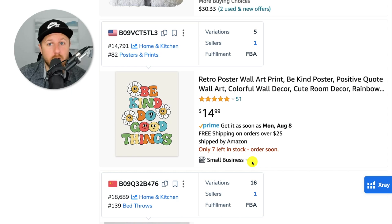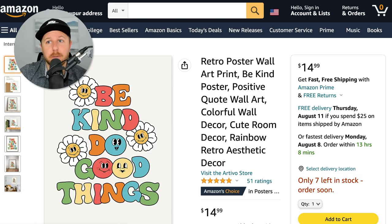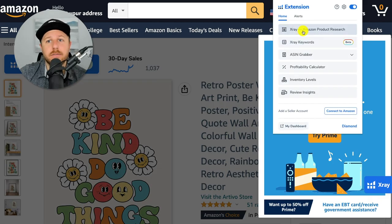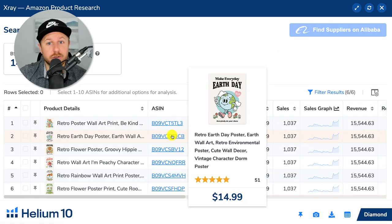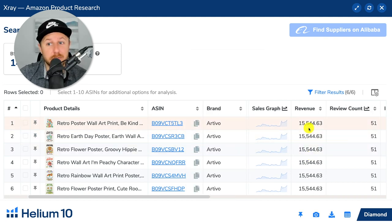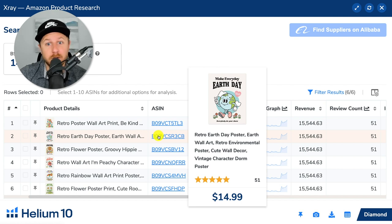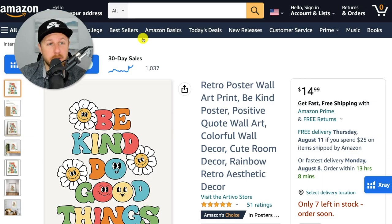Let's go to page two. Retro poster wall art print — you can see they only have seven left in stock and 51 reviews. Let's double check this to see if they're actually getting sales. Pulling it up on Helium 10, we can see if they're getting any sales on that wall art product. They're selling retro wall art posters and doing $15,000 a month with only 51 reviews. So if you're creative or have ideas around retro posters, this could be a good niche to get into — low reviews and over $15,000 a month in sales.